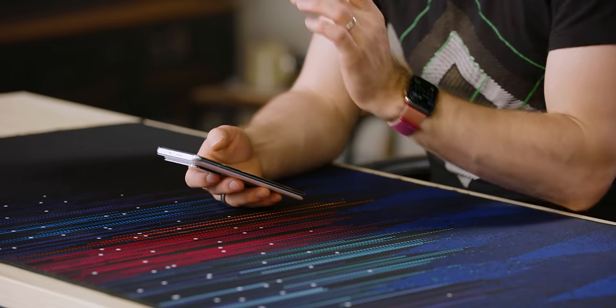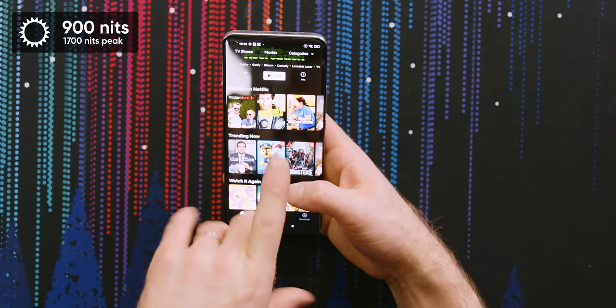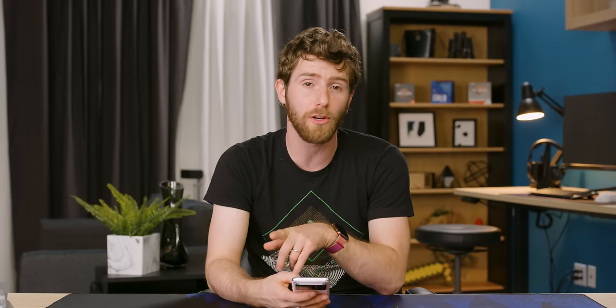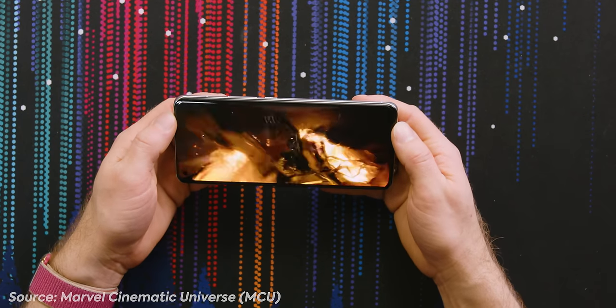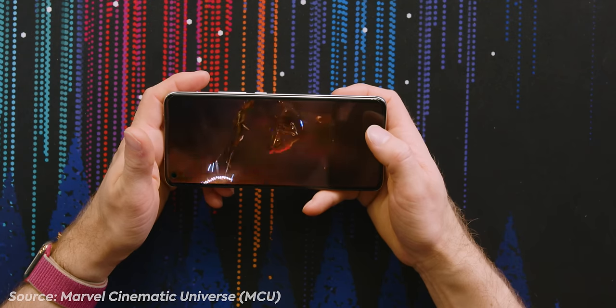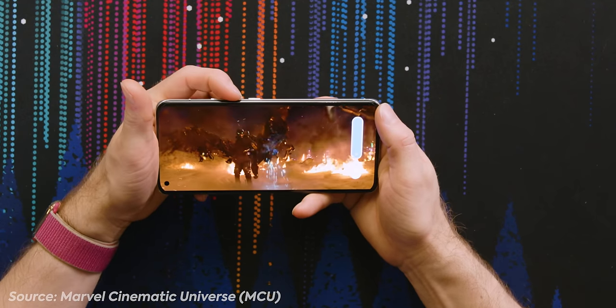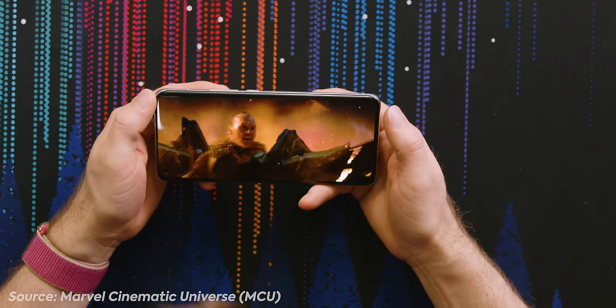The display offers 900 nits maximum brightness under normal conditions and 1,700 nits peak brightness in HDR, with support for both HDR10+ and Dolby Vision — which is pretty unreal. Testing Netflix, the bitrate took a moment to pick up but once it did it looked great. The speakers cranked up pretty well too — good job, Samsung-owned Harman Kardon.